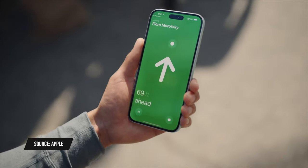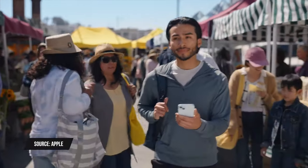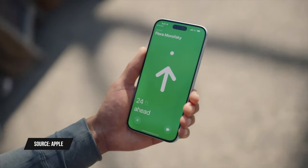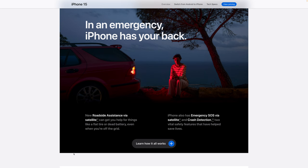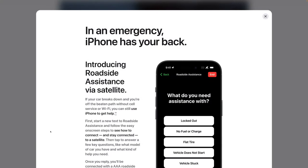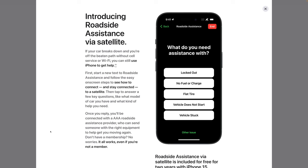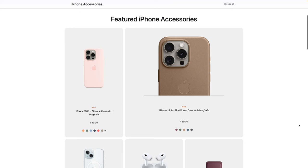The second-gen ultra wideband chip works three times farther than the first generation and enables precision Find My for people. If you share your location with someone who also has this chip, you'll not only see them on a map but also see what direction they're in and how far away they are when close by. Apple is also adding more satellite connectivity features — you'll be able to text roadside assistance from your iPhone 15 or 15 Pro even with no cellular data.